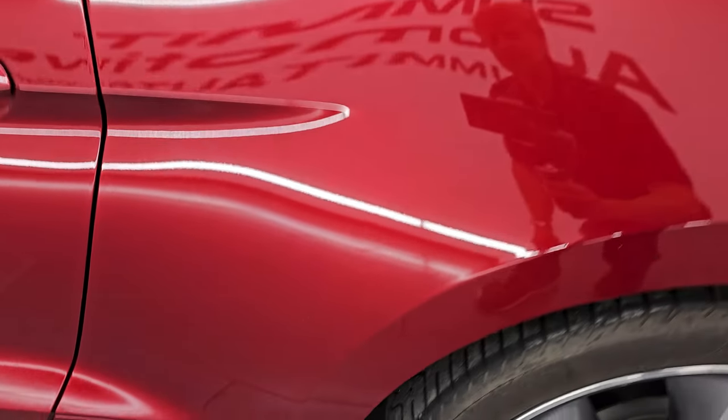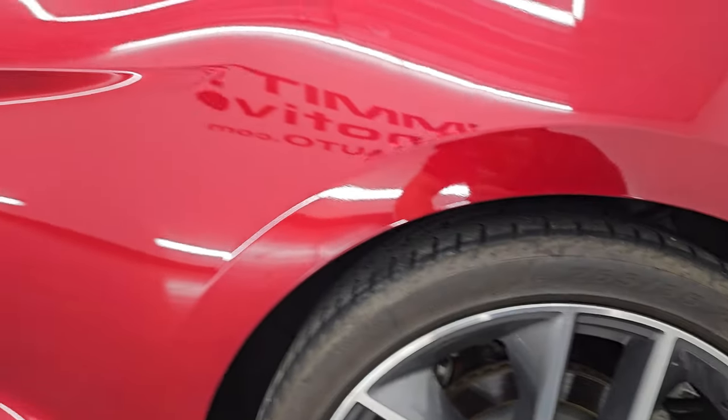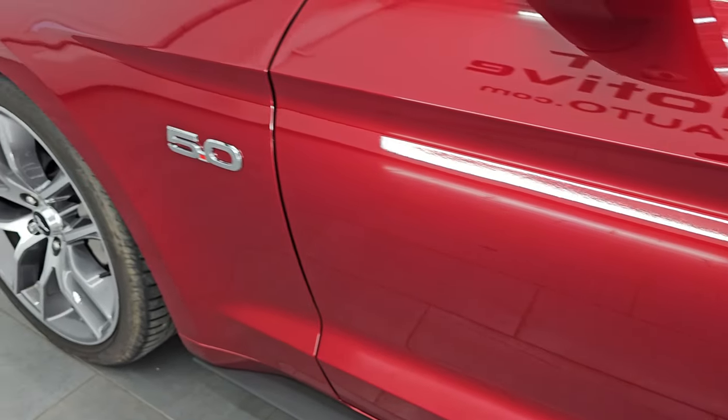No major dents or dings on the rear quarter, and for full disclosure this back wheel is in really nice condition as well. Down the rest of the side of the car, the door looks good — I didn't see any dents or dings on there. Very nice and clean.